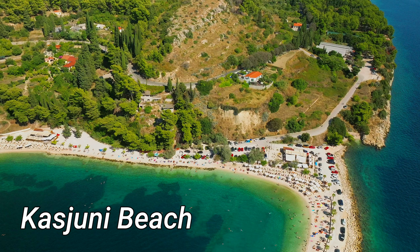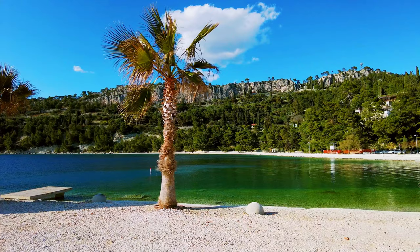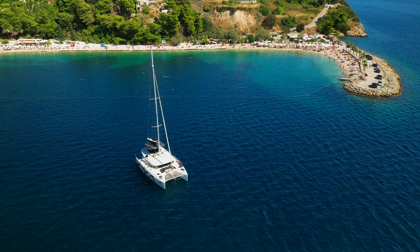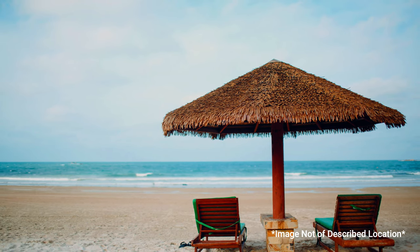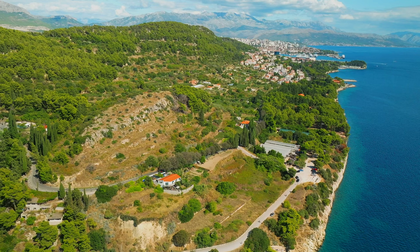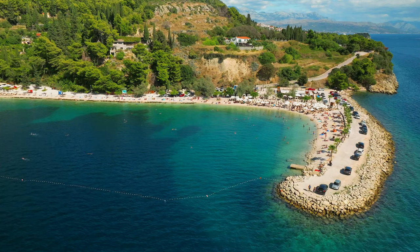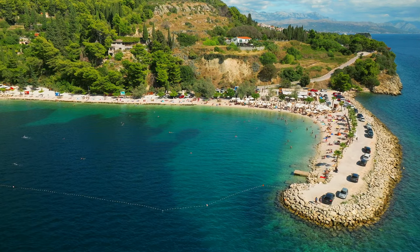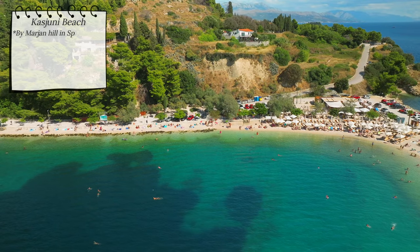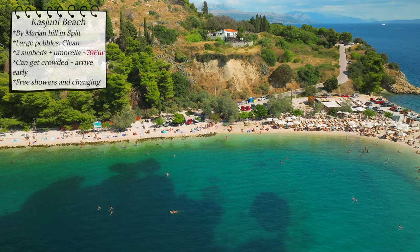Cassiuni beach is another great beach in Split, located at the southern base of Marjan hill. This beach is known for its large pebbles and is generally clean. There is a beach bar nearby where you can also rent loungers — be prepared to pay around 70 euros for two beds and an umbrella. Getting there might prove challenging without a car, as parking spaces fill up fast especially before the afternoon. Once you get there, the beach is well equipped with free showers and changing booths.